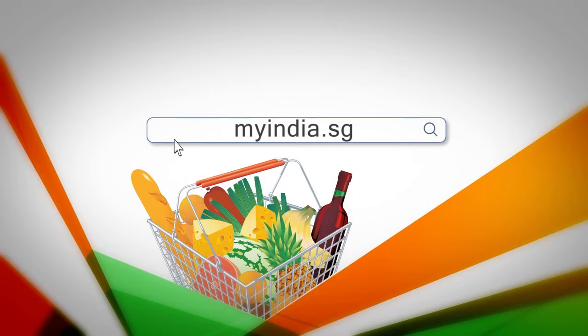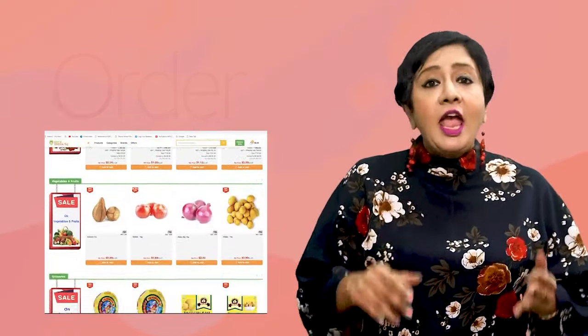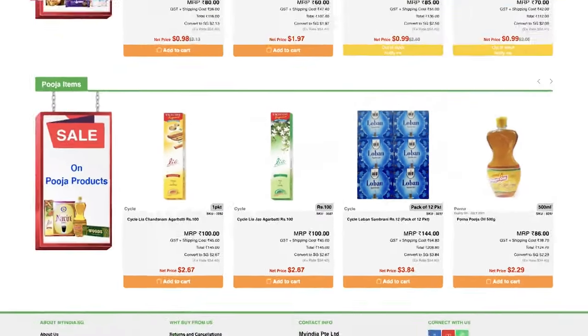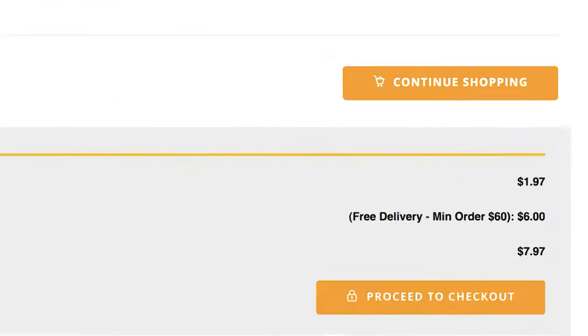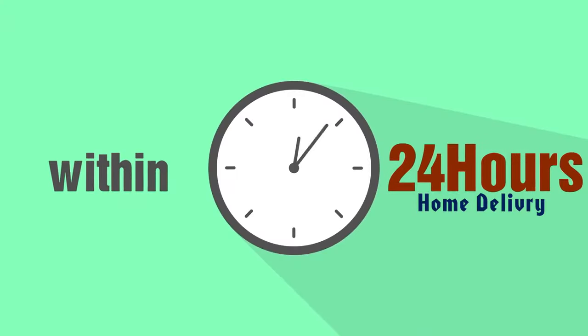I go into the MyIndia.sg portal and at the click of a button, I can order anything I want — any groceries I want. All the products come from India and there's no hidden cost. Whatever cost you see is reflected on the portal for any product, and it's automatically converted to SGD dollars. The moment you order, your orders are taken in and thereafter all the goods are delivered to your doorstep within 24 hours.